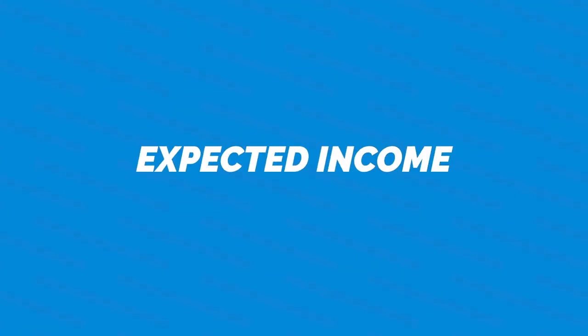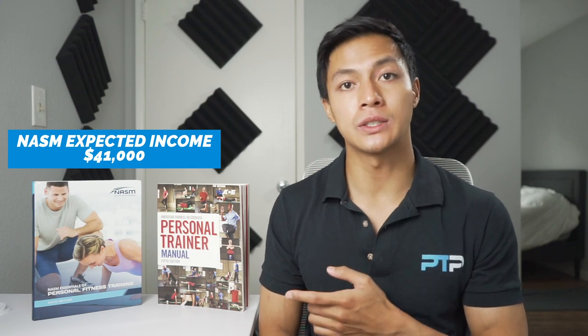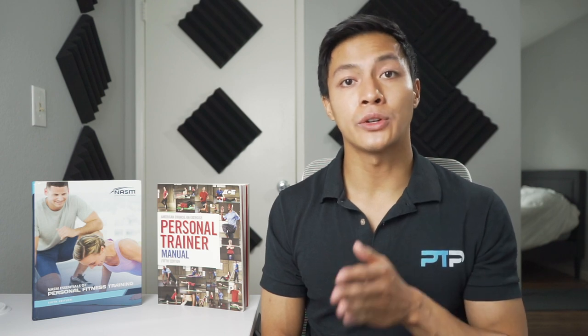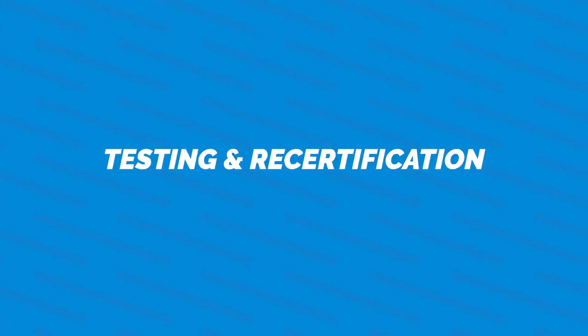The final financial consideration is earning potential. Looking at websites like payscale.com, NASM CPT personal trainers have a base salary of around $41,000, and ACE CPT personal trainers also have a starting salary of $41,000. There's not much difference in starting salary between the two. Potential employers — including LA Fitness, Anytime Fitness, 24 Hour Fitness, and most major commercial gyms — look for both certifications, so if you're going off earning potential alone, both would be great choices.